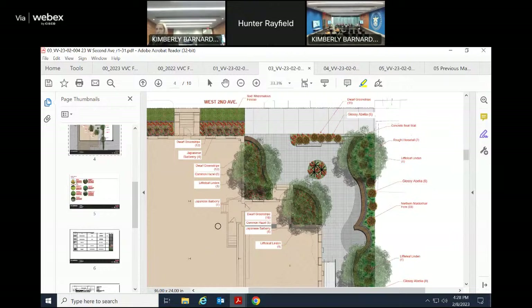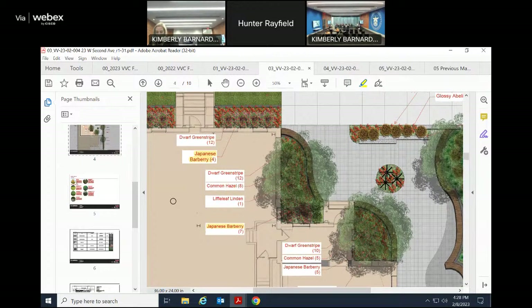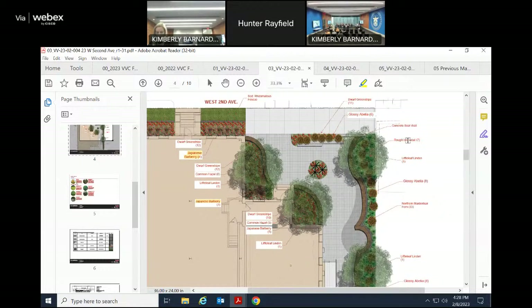Discussion continues on plant substitutions. The north-facing location makes the planting area challenging — grasses won't do well in shade. A commissioner suggests there are other shade-tolerant options. Another commissioner notes the elevation drawing doesn't quite match the plan, particularly at the corner where a seat wall meets a concrete wall at the public way along 2nd Avenue — they'd like to understand that detail better before final approval.